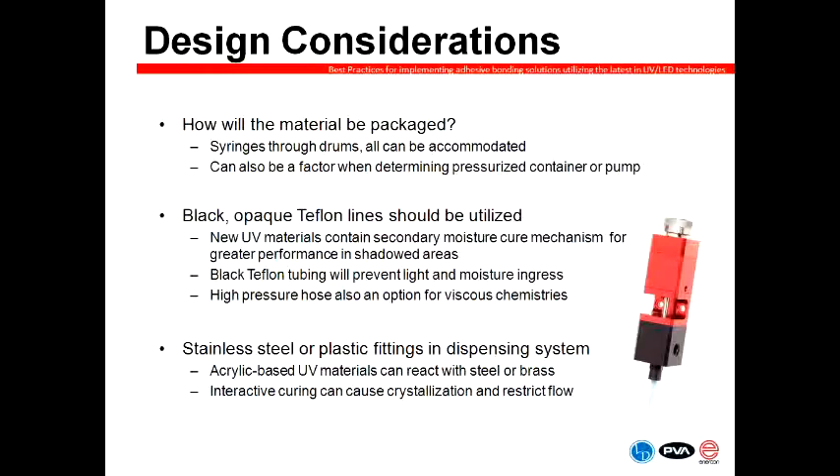High pressure hoses for higher viscosity materials in pumping systems are also typically opaque to avoid UV penetration into the fluid lines. Typically we use stainless steel or plastic fittings in the dispensing system. Acrylic-based UV materials at times can react with steel or brass units, so those are considerations when designing a UV dispensing process. During the curing phase, any crystallization due to inappropriate fittings or fluid delivery components would restrict the flow of material and subsequently clog a valve or dispensing system.